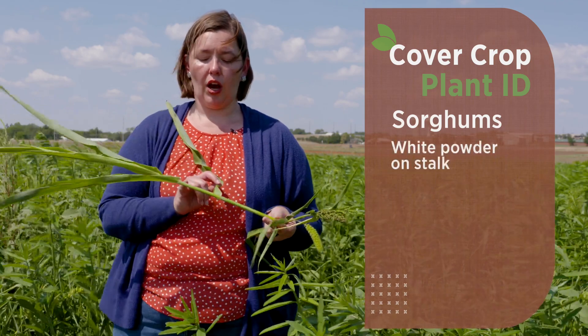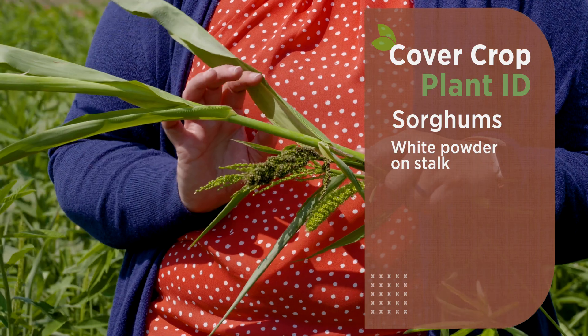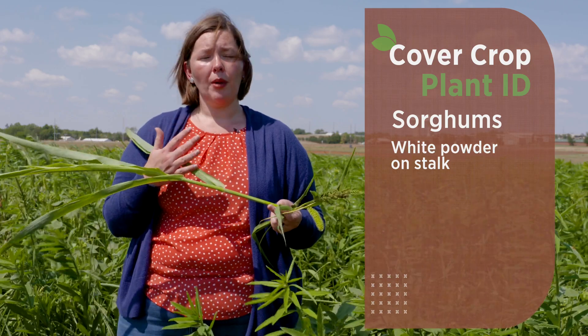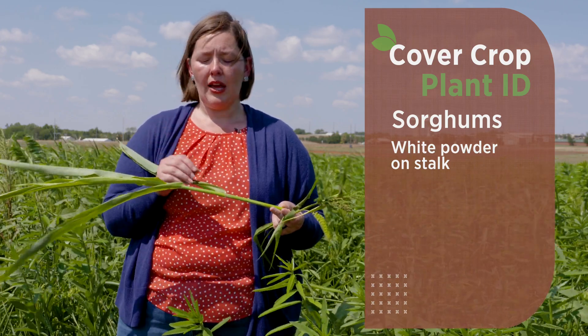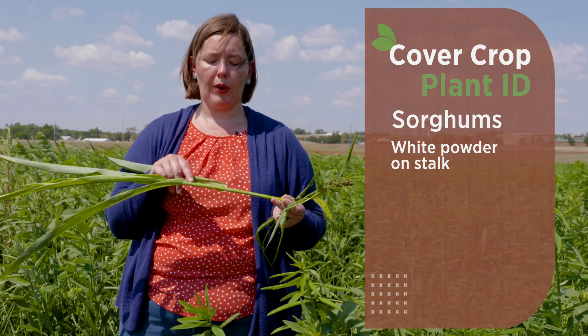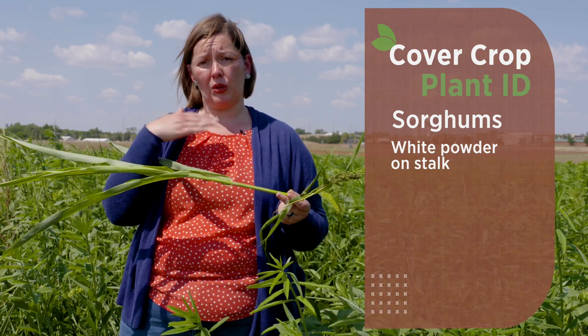One of the other groups we find in our high species diversity mixes are our grasses — sorghums, forage sorghums, Sudan grass, sorghum-Sudan. These can get very confusing when differentiating species. One thing to look for is a white powder on the stalk. More drought-tolerant crops tend to have a silvery tinge — this glaucous appearance, similar to glaucoma in the eye, where the white powder helps reflect radiation from sunlight to cool the plant.